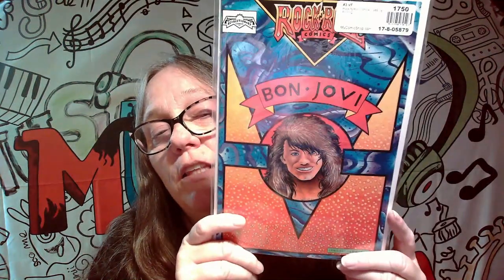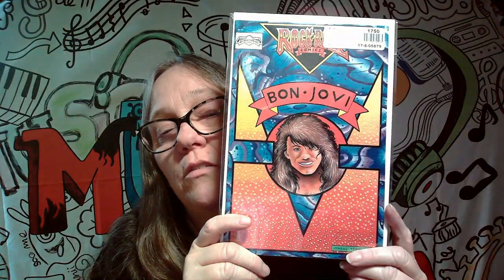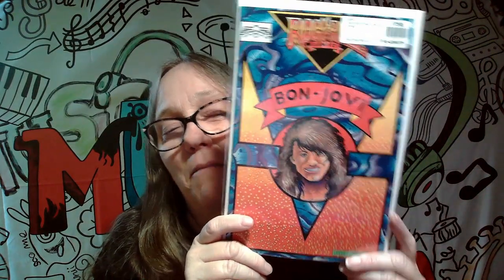Also here, I'm not really impressed with this cover, but I will be keeping it because of who it is. It's a 1989 first printing of a rock and roll comic, and this is Bon Jovi. And I think that picture is just awful.